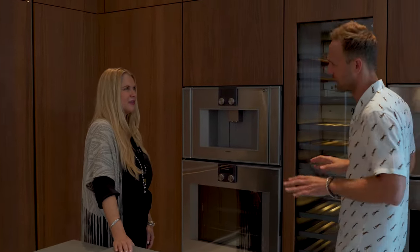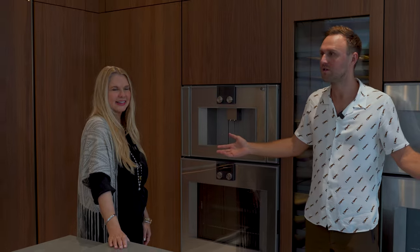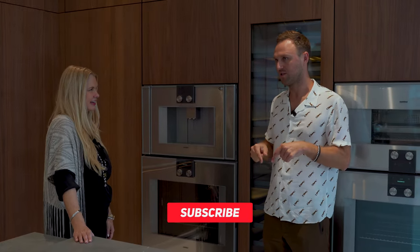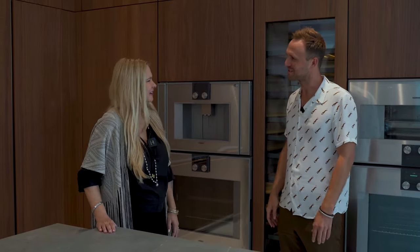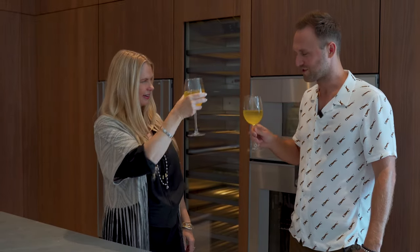I think that covers the full tour. Michelle, thank you very much as always - it was a pleasure. Last time I saw you we closed a deal here, so next time let's do the same. Thanks again, Michelle. Cheers to afternoons working in Miami!